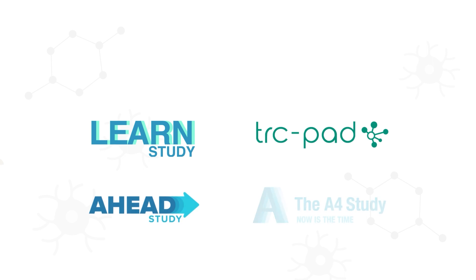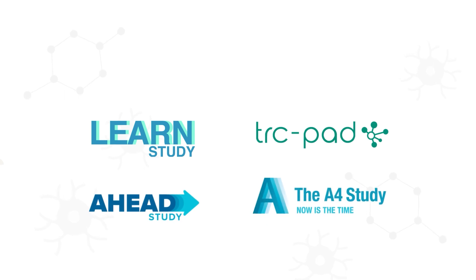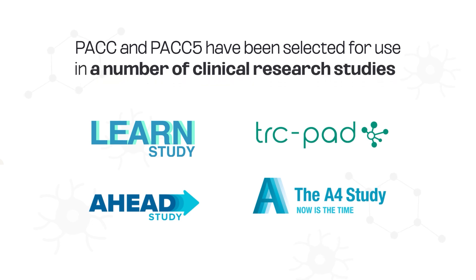Because of its demonstrated sensitivity to these very early cognitive changes, PAC, and more recently the expanded PAC-5, have been selected for use in a number of clinical research studies exploring potential therapeutic agents at the preclinical stage of Alzheimer's.